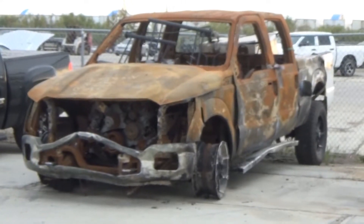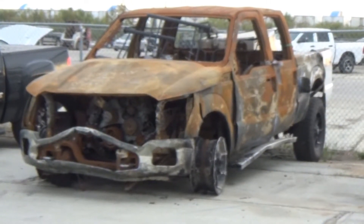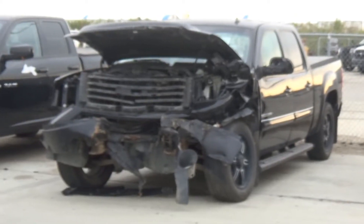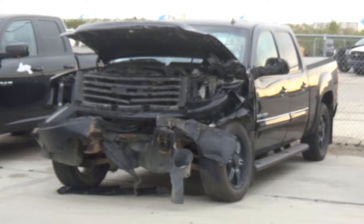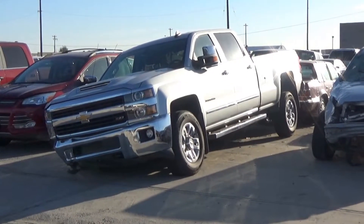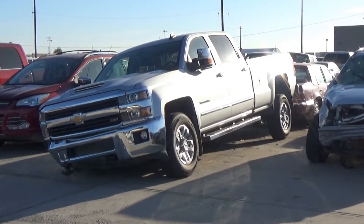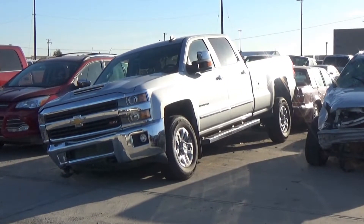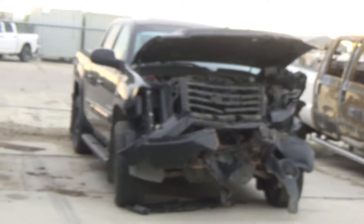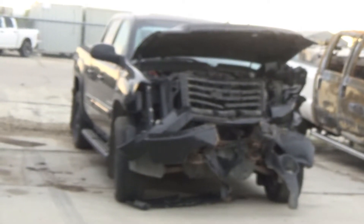Lot number 376 is the 2016 Ford F-350 Crew Cab Short Box, turbo diesel 4x4. Lot number 375 is the 2012 GMC Sierra 1500 All-Terrain Crew Cab Short Box. Lot number 199 is the 2017 Chevy Silverado 3500 HD Crew Cab Short Box Z71, V8 AOD 4x4, loaded, power heated memory seat, power sunroof, backup sensors, power pedals.